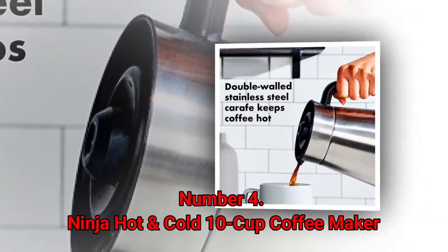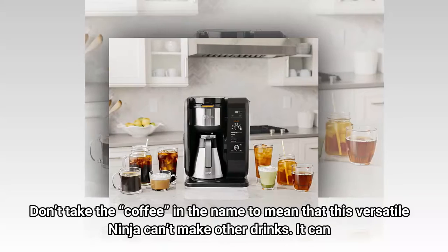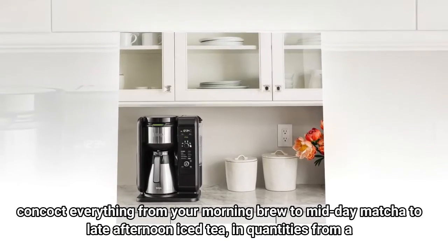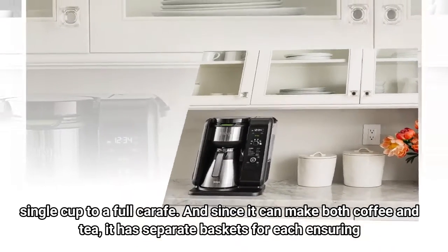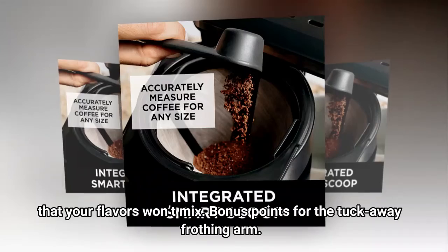Number 4: Ninja Hot and Cold 10 Cup Coffee Maker. Don't take the coffee in the name to mean that this versatile Ninja can't make other drinks. It can concoct everything from your morning brew to midday matcha to late afternoon iced tea, in quantities from a single cup to a full carafe. And since it can make both coffee and tea, it has separate baskets for each, ensuring that your flavors won't mix. Bonus points for the tuck-away frothing arm.